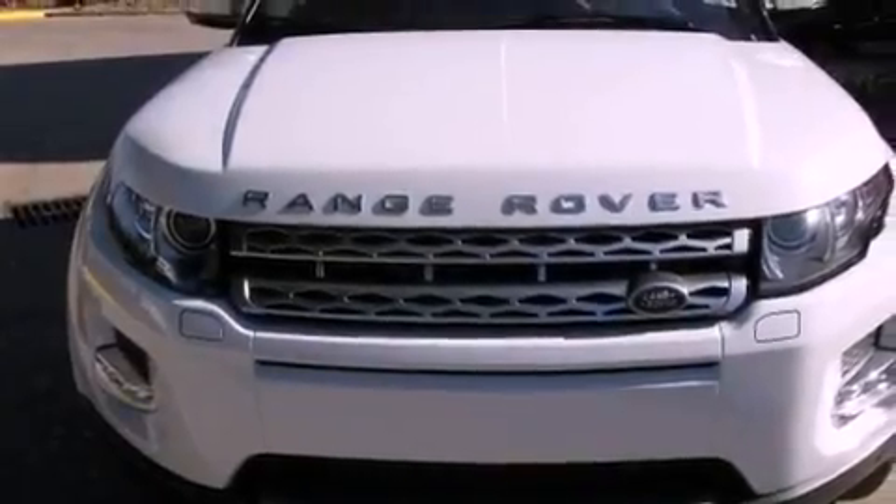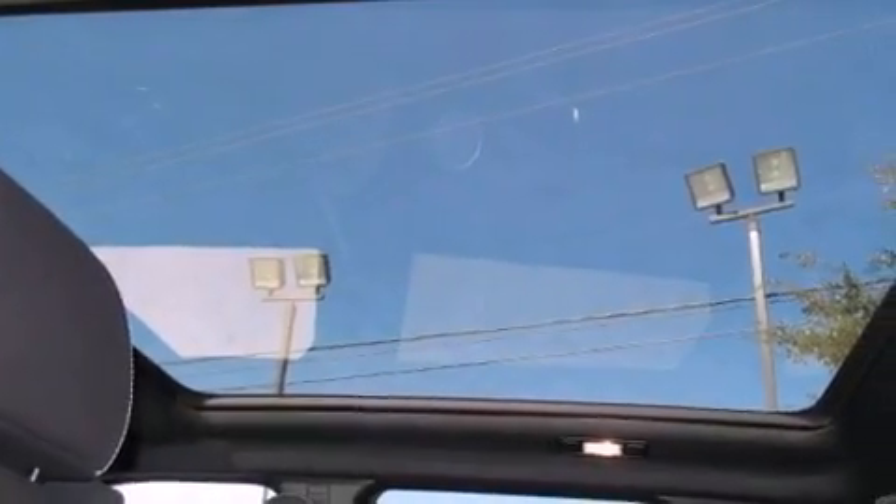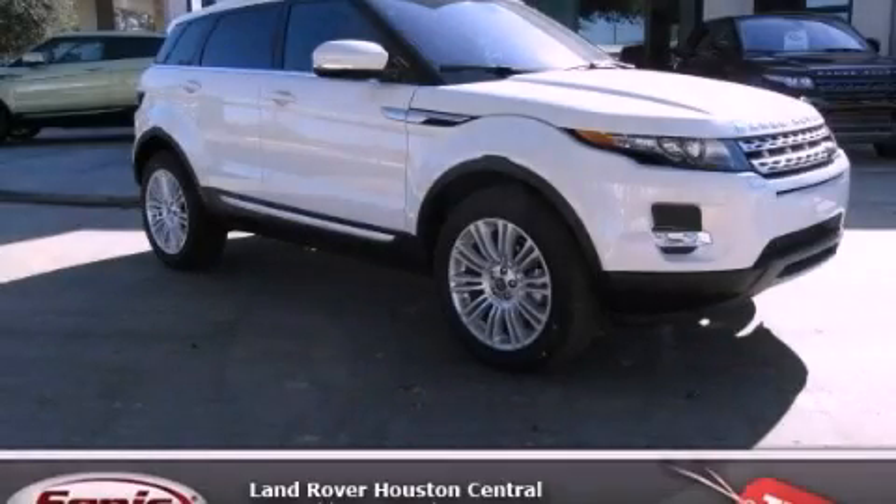With an EPA estimated rating of 28 miles per gallon on the highway, it's easy to see how you can save. We invite you to contact us today to learn more about this vehicle.